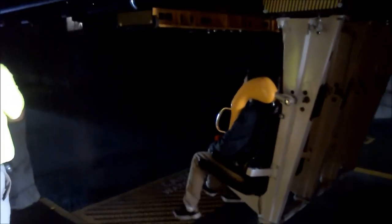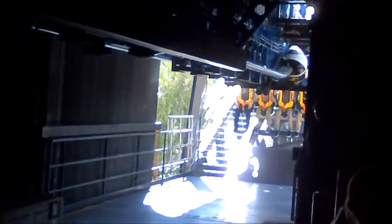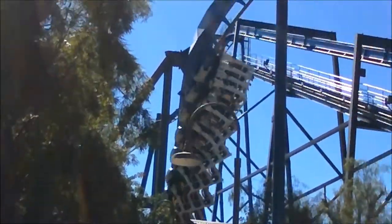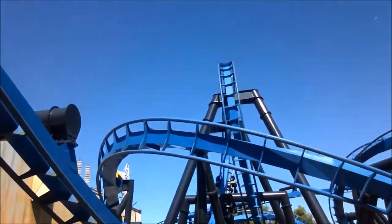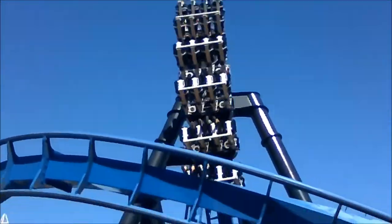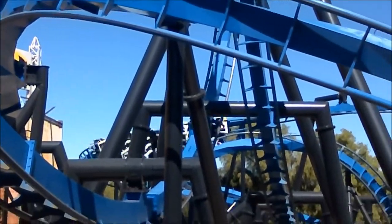The reason they're only letting season pass holders on right now is because they only have one train. The other train was just taken off about two to three weeks ago and is not ready to go on the track yet — they're still fixing it. So they're only running one train, which would be a nightmare having it open to the public today because it was pretty crowded.